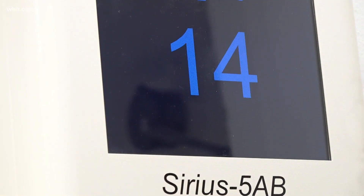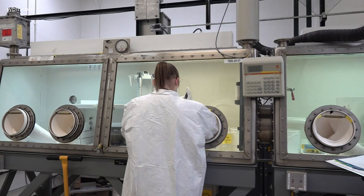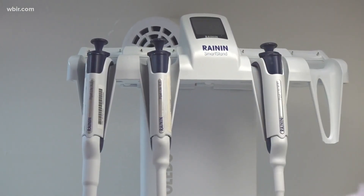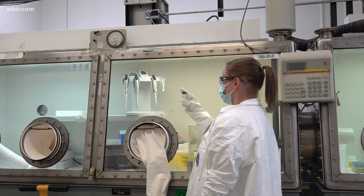Under strict radiation protocols behind shields and concrete walls, scientists turn the nuclear waste into cancer therapies. When a form of uranium decays, this team refines it. Its half-life is 10 days, which means after that time half of what's in this vial is gone.